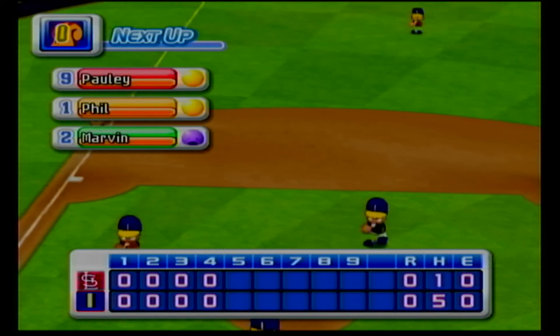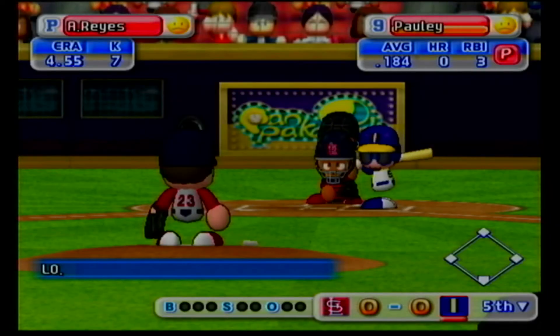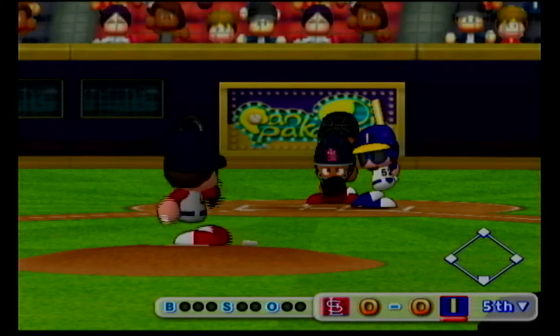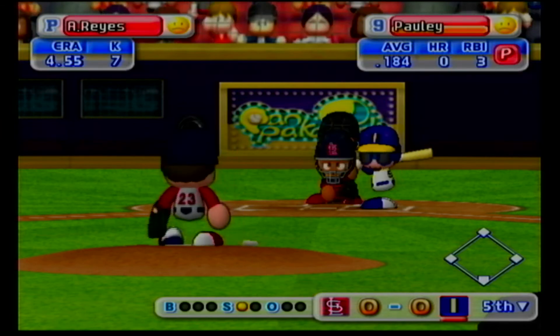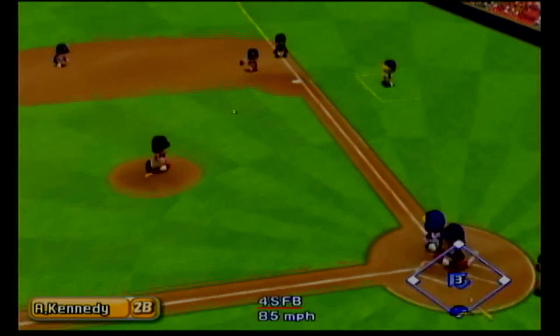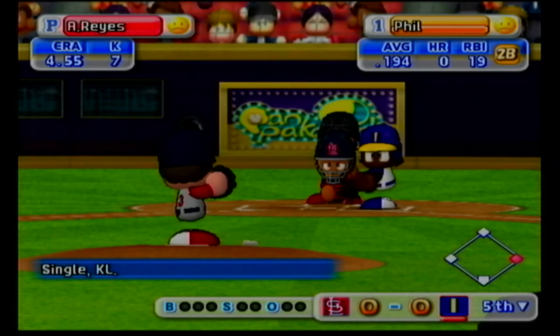We enter the bottom of the fifth inning. The Cardinals zero, Indianapolis zero. Indianapolis are leading off in this inning with the last batter in their lineup. Pauley will lead off the inning. Ground ball going in the gap between first and second. Missed. Hit to right field. We have a runner on with no outs.